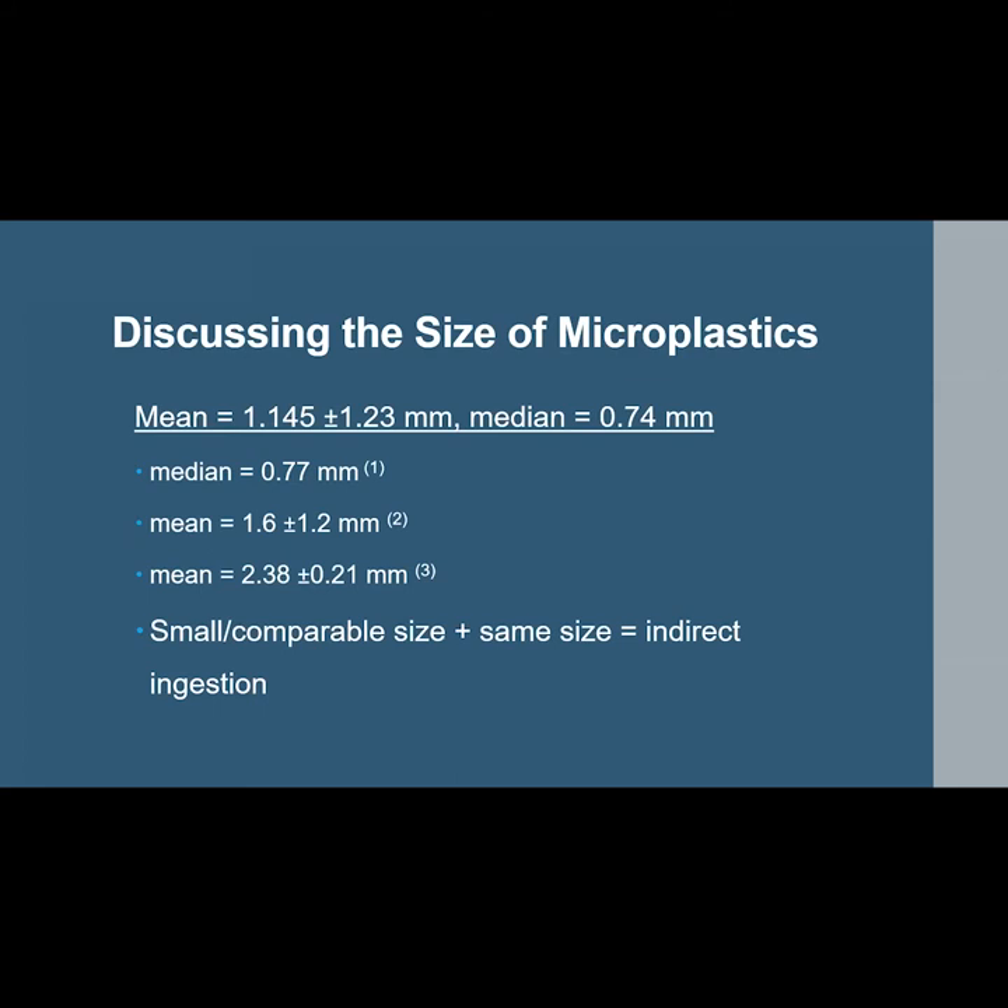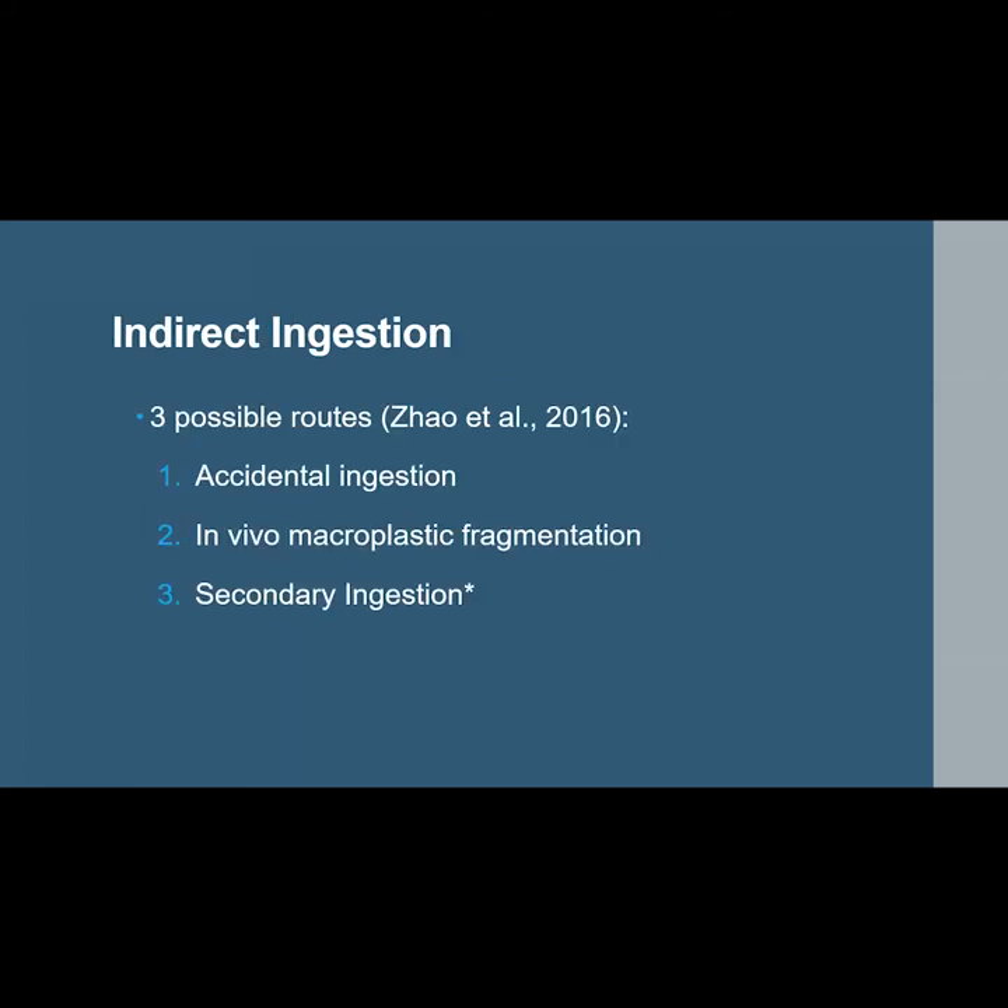Comparing the size results with other similar avian microplastic studies, they are on the same order of magnitude across all studies. The comparably small size of the particles and the significantly similar size across the four species suggests that these birds are not directly ingesting microplastics — in other words, the birds are not mistaking them for prey and must be ingesting them indirectly. Zhao et al. in 2016 suggested three possible routes of indirect ingestion: accidental ingestion while foraging, fragmentation of macroplastic particles in the GI tract of living birds, and via secondary ingestion for carnivorous birds.